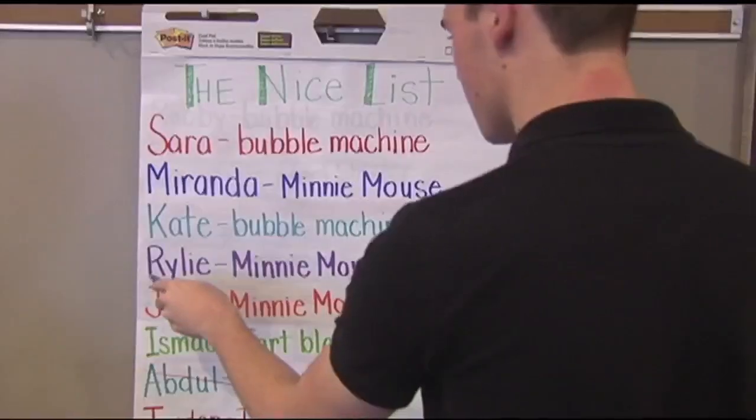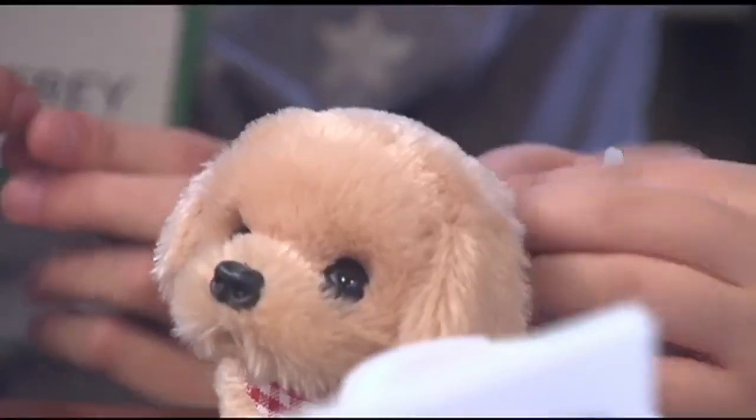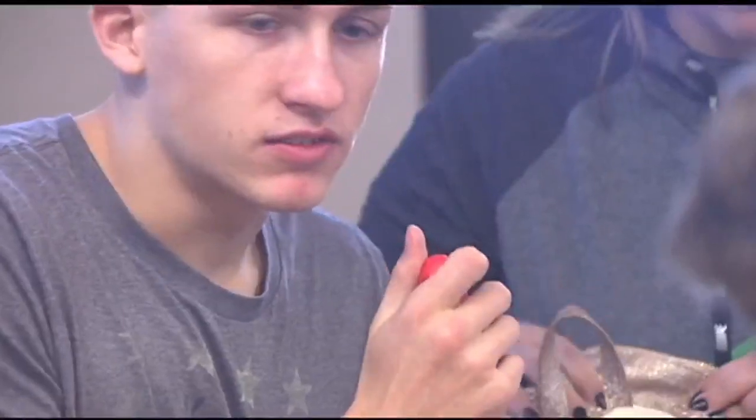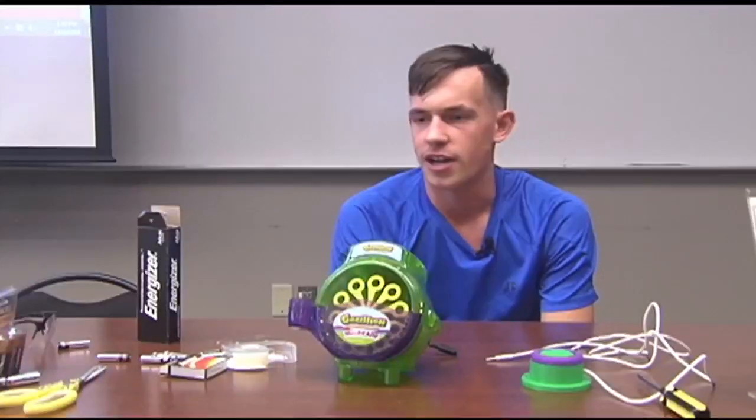They've reworked enough toys to give to 65 students with disabilities in Carbon and Lehigh counties. Although Christmas is only one day a year, these student volunteers plan to be this inclusive in their future careers. I hope whatever I do when I grow up is helping somebody in some way and not just making money.